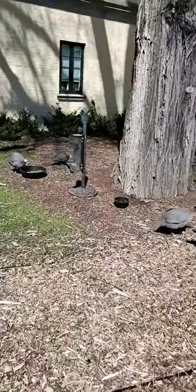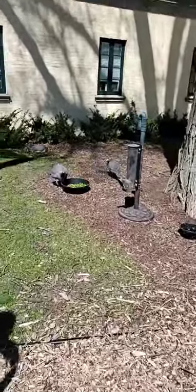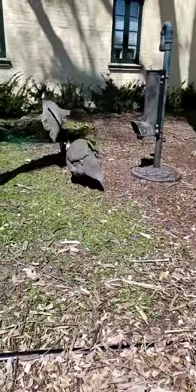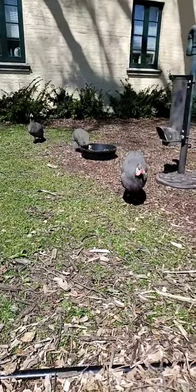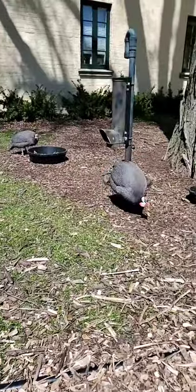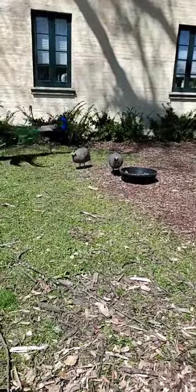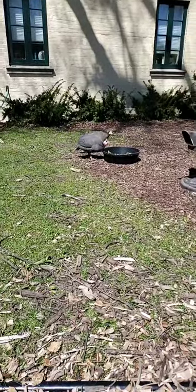Here at the zoo we do have peafowl and guinea fowl, also known as peacocks. With our peafowl, they're called that entirely, but we have peahens, peacocks, and even their chicks are called peachicks. Now the little gray and white birds right here are helmeted guinea fowl. We do have 18 of them on grounds, but you can't really tell the difference between a male and female as easily as you would with our peafowl. They are not the peachicks or the babies of the peacocks and peahens — they're totally different.